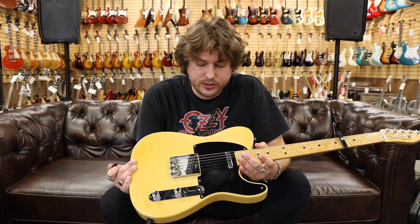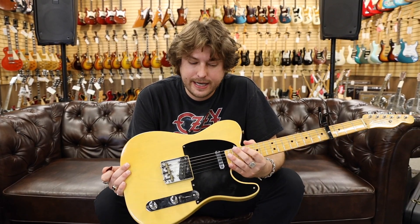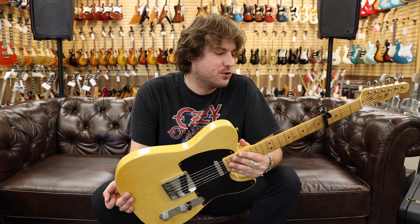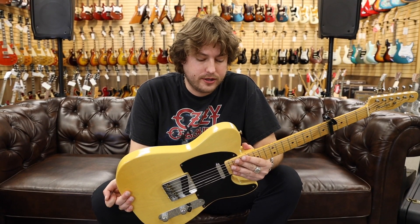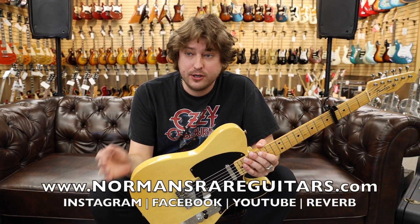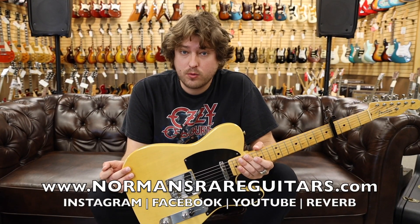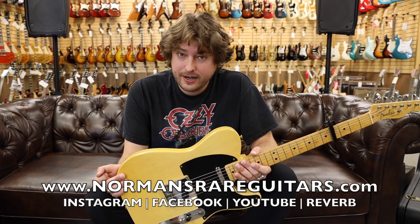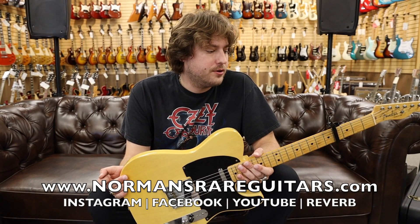Cool guitar. This one's gone, guys. You've got to get on these real quick. We do features on the All Guitar Network too — and when you see Jen's videos as soon as we come from the warehouse or wherever we're buying from, make sure you get on it quick because these just don't last long. Guitars are flying off the shelves. Thank you guys so much.